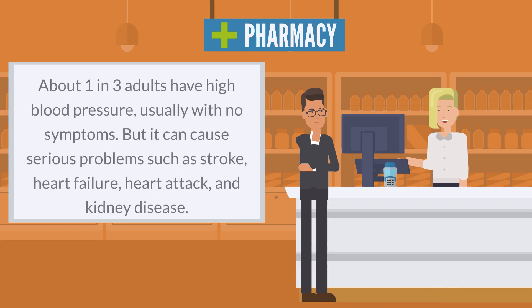About one in three adults have high blood pressure, usually with no symptoms. But it can cause serious problems such as stroke, heart failure, heart attack, and kidney disease.